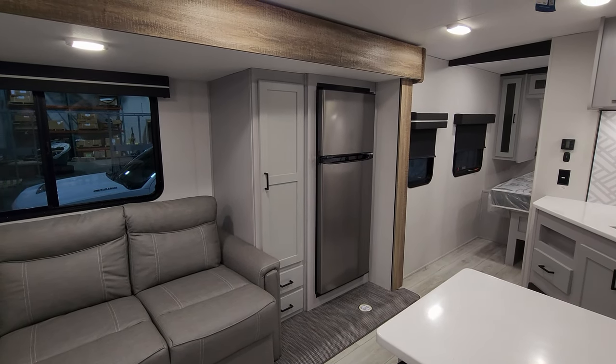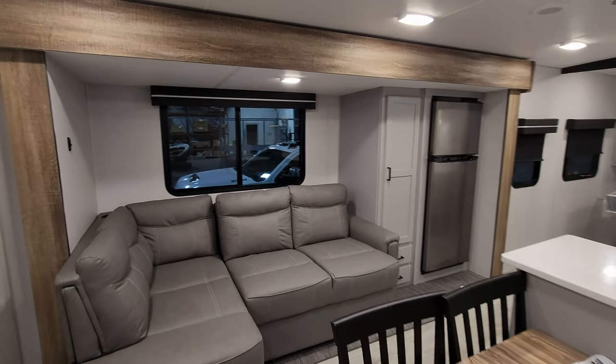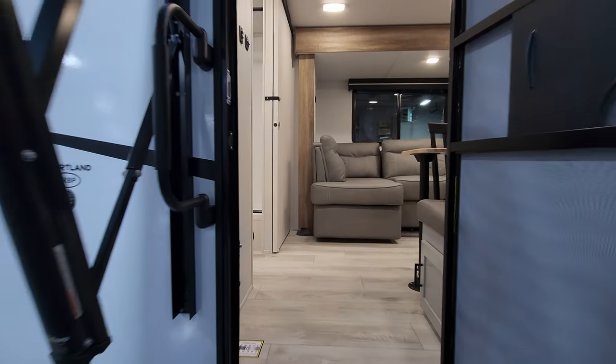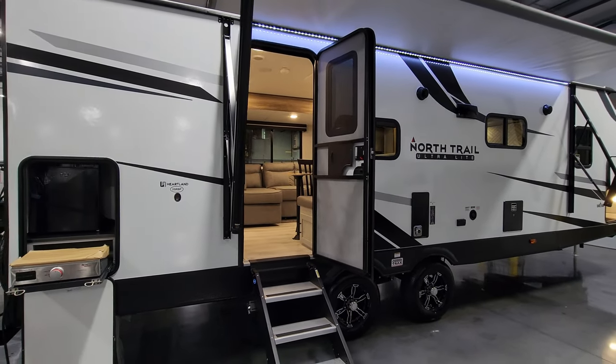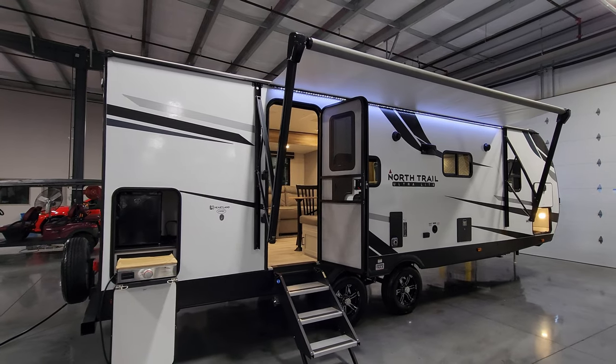As always, if you don't mind, smash that like button down below to help out the channel. Be sure to check out the folks at Couch's RV Nation — they are one of the largest internet discount dealers in the country and will definitely save you a lot of money on a new RV. Thanks again.